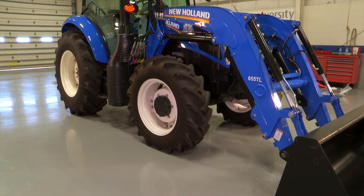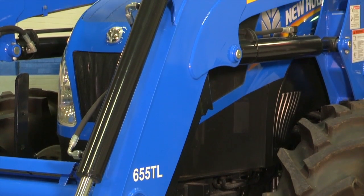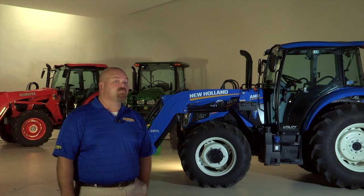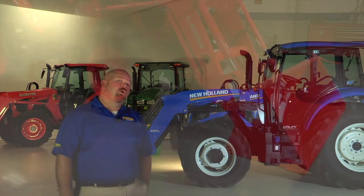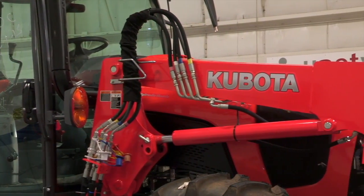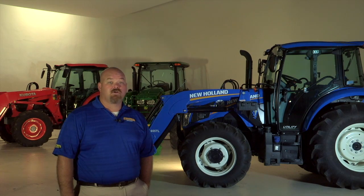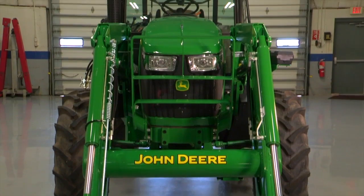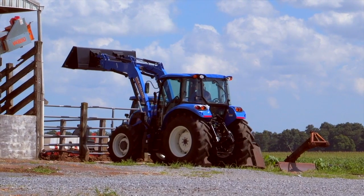The T4 utility tractor uses the New Holland 655 TL loader, available in non-self-leveling and mechanical self-leveling configurations. This loader is factory designed and installed for exclusive use on the T4 utility for reliable, integrated operation and seamless loader installation and removal. While the Kubota LA-1854 loader has a comparable specification to the New Holland 655 TL, the 655 TL is a robust design constructed with thicker steel to provide a longer-lasting, more durable loader. The John Deere H240 loader falls short on lift capacity. Additionally, the 655 TL has a curved boom design that provides better visibility while operating.